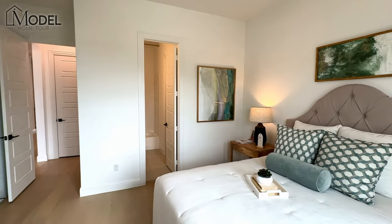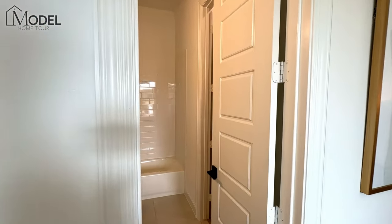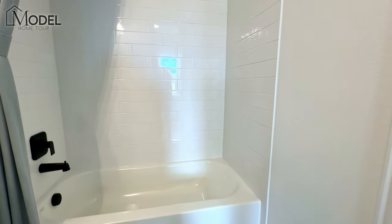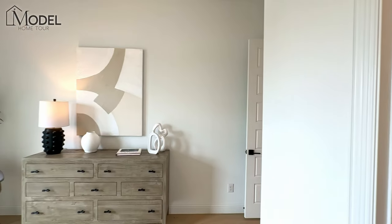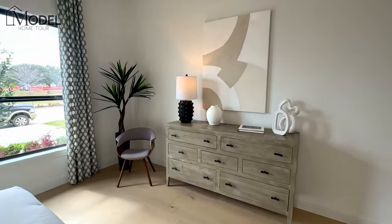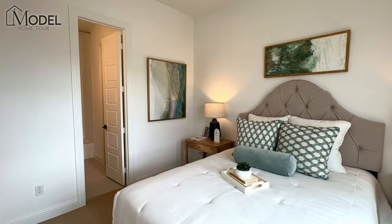The model home completely decked out as you're seeing it right now is about $1.3 million. Coventry builds such a beautiful home — you can see just by the finishes: solid core doors, great finishes, beautiful engineered hardwood floors. We're in the downstairs bedroom on the front half of the house. A nice feature is that this floor plan offers a secondary bedroom on the main level, which is something home buyers ask about on a regular basis.